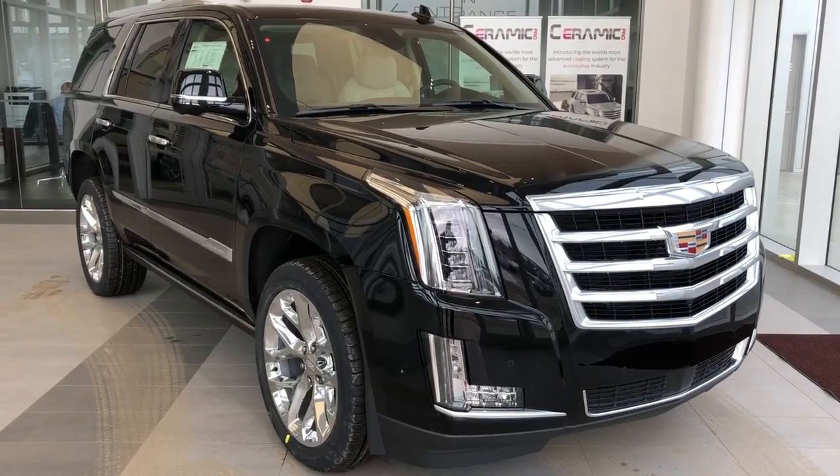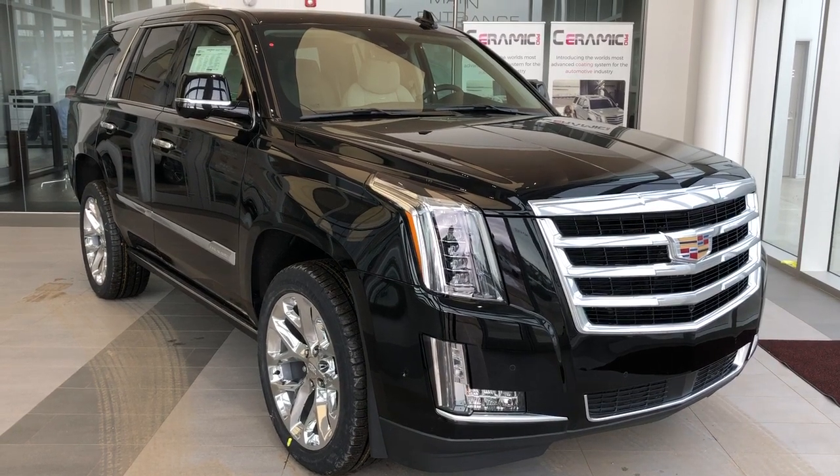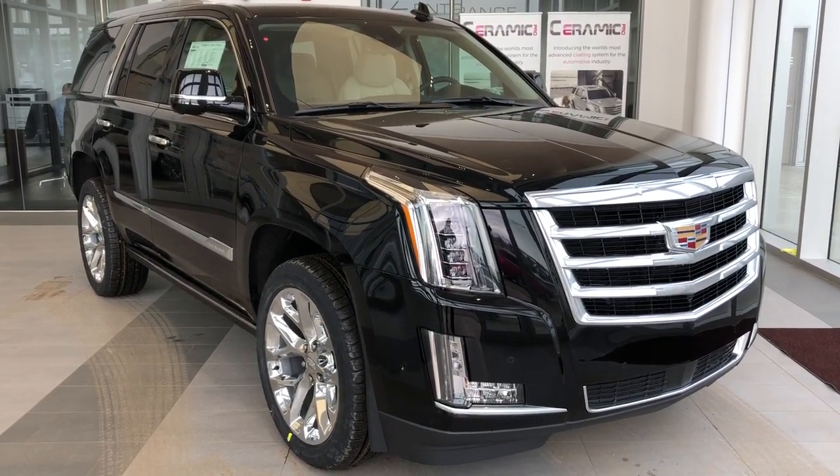Thank you for joining us for this video walk-around of the 2020 Cadillac Escalade. We hope to see you in at Wolf Cadillac sometime very soon.